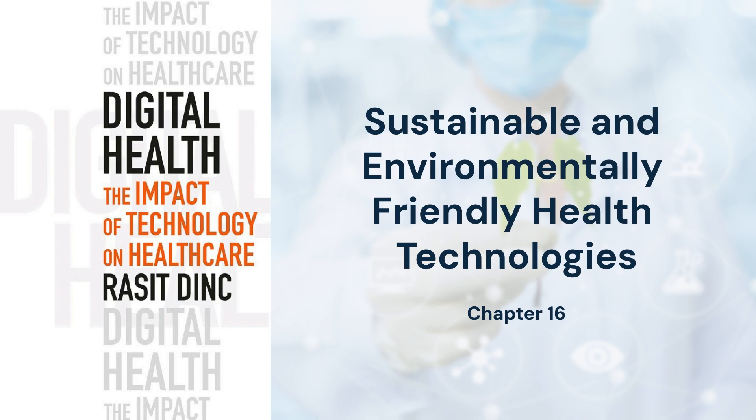Beyond technology, sustainable practices extend to supply chains and resource management. Healthcare facilities adopting renewable energy sources and biodegradable medical supplies further reduce their environmental impact.